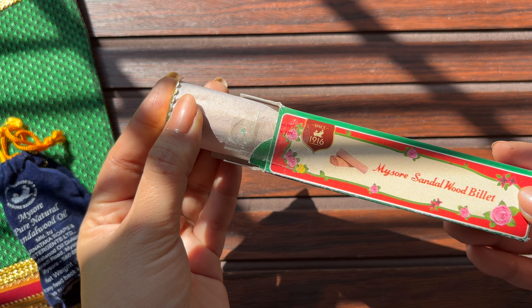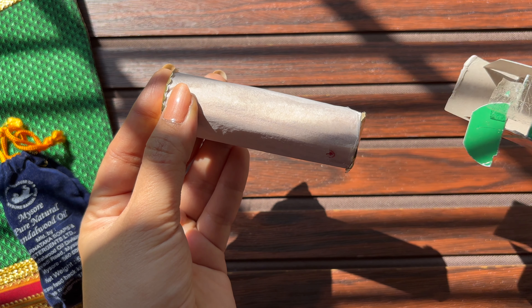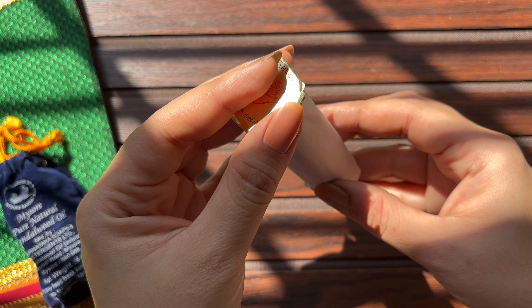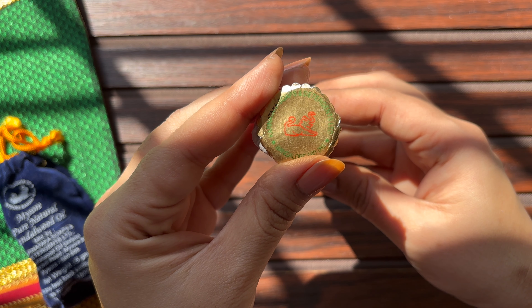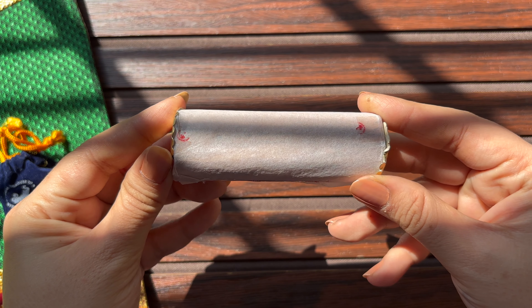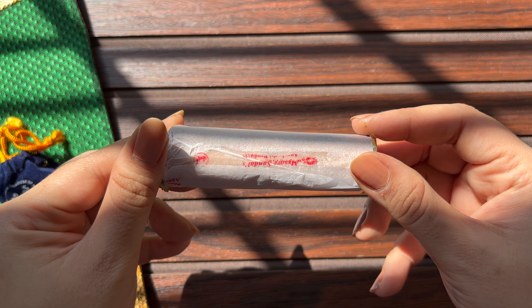Removing the Mysore Sandalwood Billet from the box, we can see that its edges are sealed with these golden stickers of KSDL. This billet is covered using a simple butter paper with cello tape.